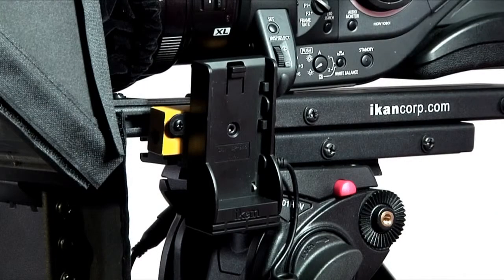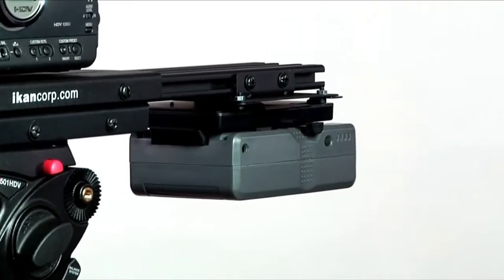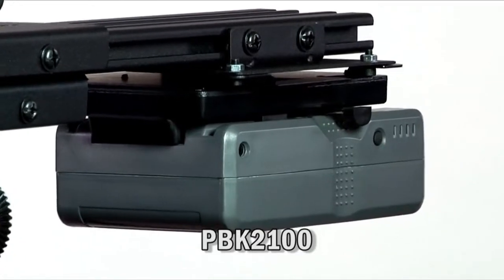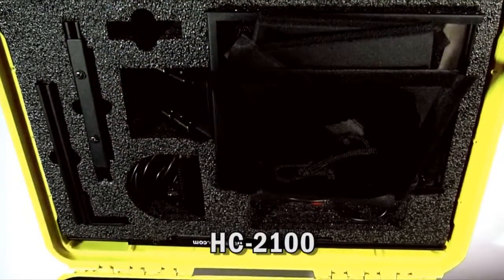The PT-2100 comes standard with an AC power supply, but when you add the AC-107S, you are free to move as you see fit. If you anticipate a long shoot, just add the ICANN Pro battery system for hours of power. To maximize the portability of the PT-2100, ICANN now offers the HC-2100, a rugged weatherproof case to protect your PT-2100 from the elements.